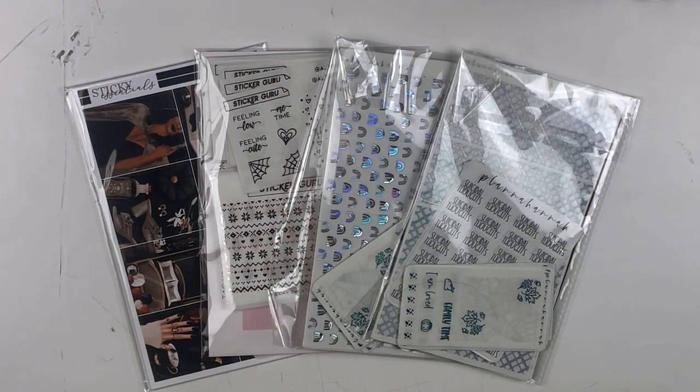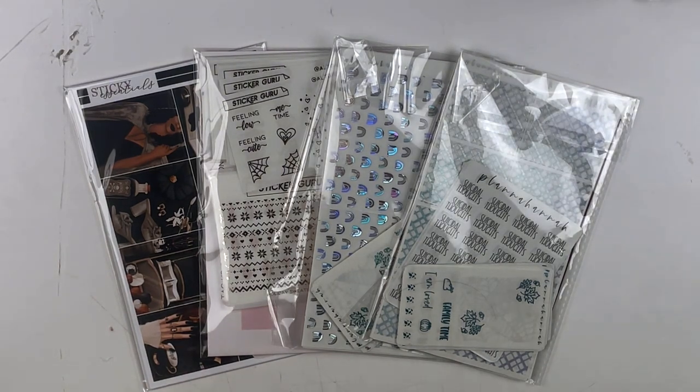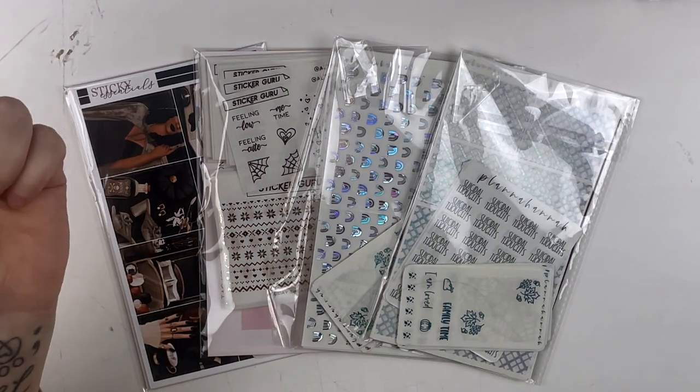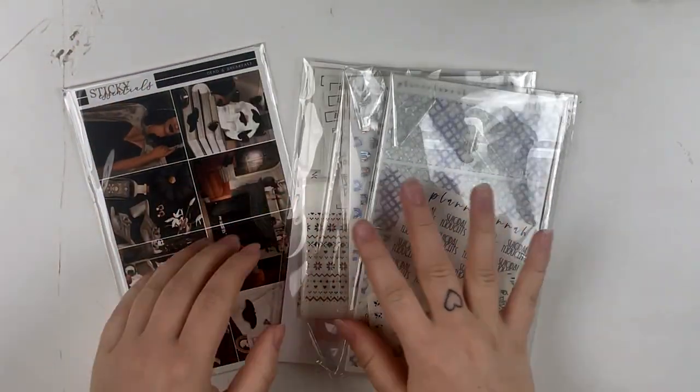Hey everybody, it's Alt Girl Plans and welcome back to my channel. Today we are doing a haul and I have three shops to share with you — two of which I PR for, but I love all three of them. I'm really excited to go over this with you, so let's just go ahead and get into it.